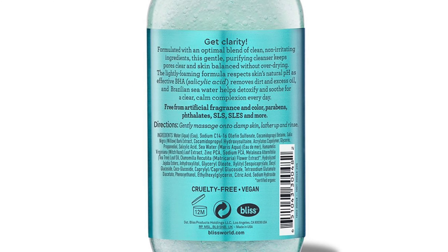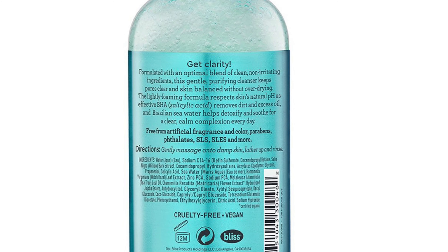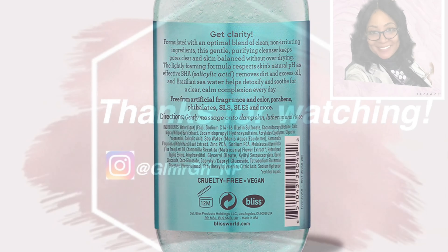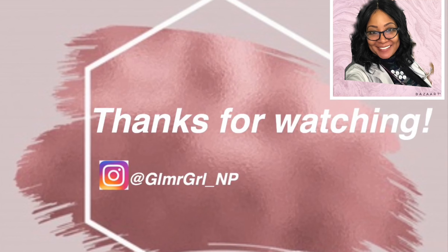If you would like for me to go more in depth about maskne and things we can do to prevent it, go ahead and click the like button, subscribe, and comment in the section below. Talk to you guys soon — have a great day!